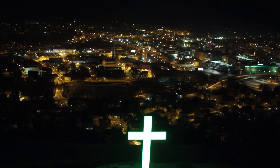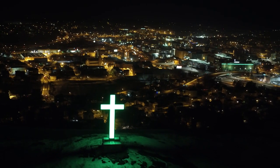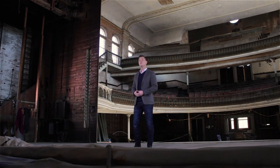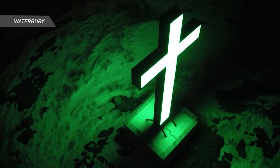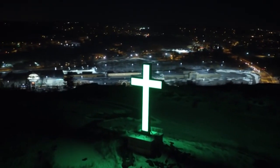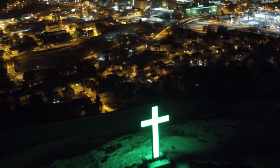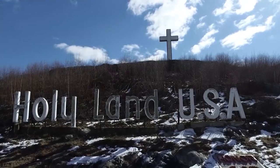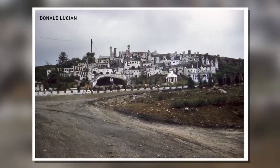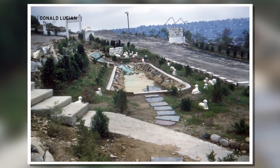We've all seen it — that giant cross high above Interstate 84 in Waterbury. But not everybody knows what else is up there, right next to thousands of commuters each and every day. It can be seen from miles away in Waterbury's night sky: a glowing cross, 56 feet tall, high above the highway — to some, a symbol of faith and a sign of what's to come. High atop Pine Hill is what's left of Holy Land USA, an 18-acre religious theme park opened in 1955 by local lawyer John Greco.